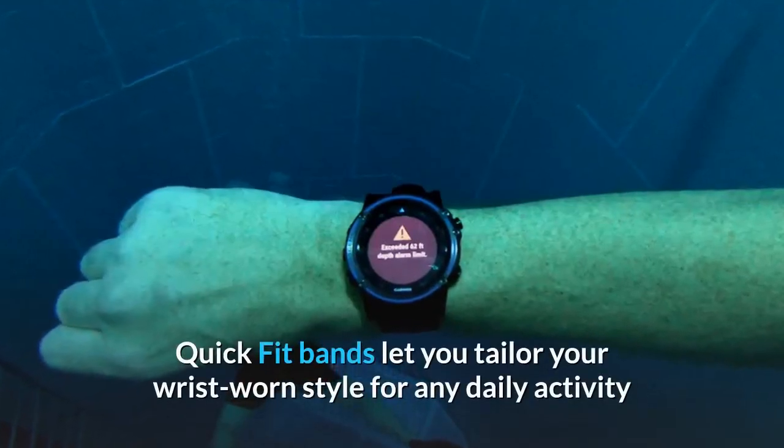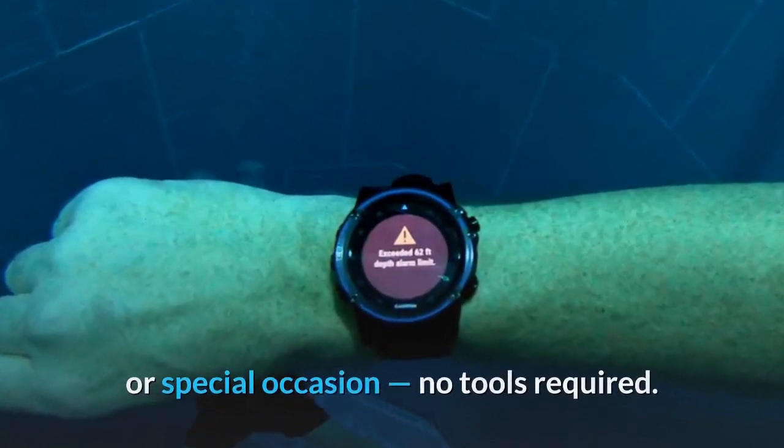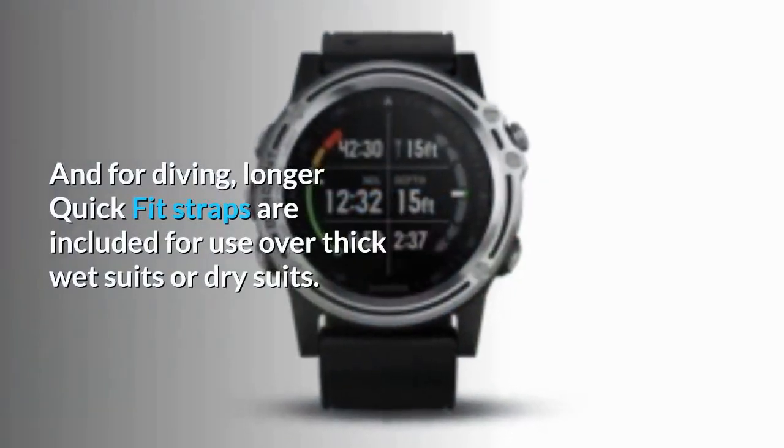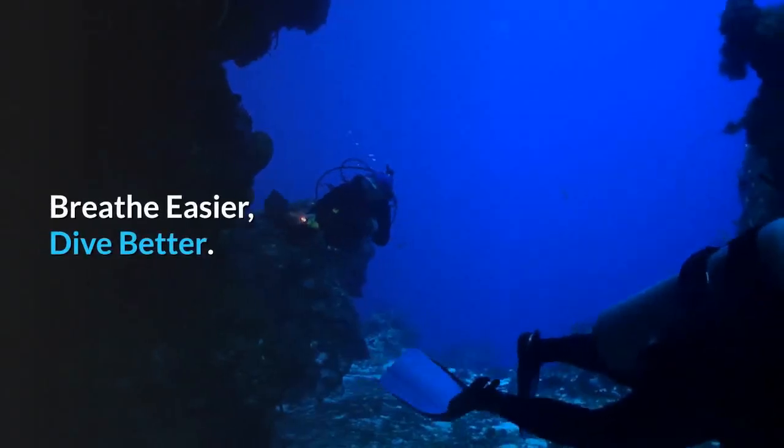Quick-fit bands let you tailor your wrist-worn style for any daily activity or special occasion — no tools required. And for diving longer, quick-fit straps are included for use over thick wet suits or dry suits.